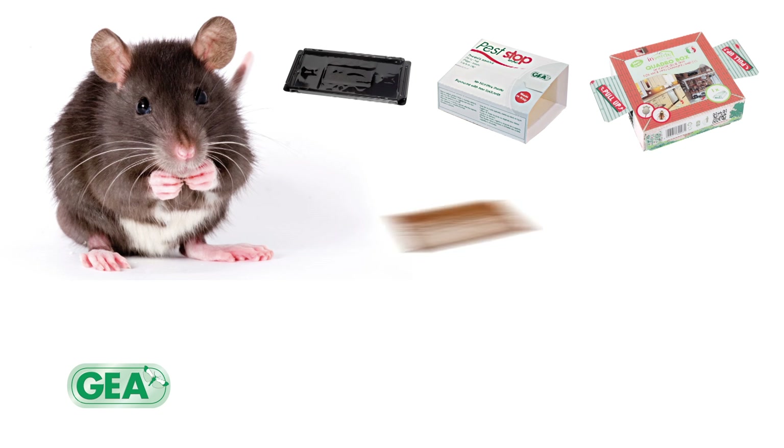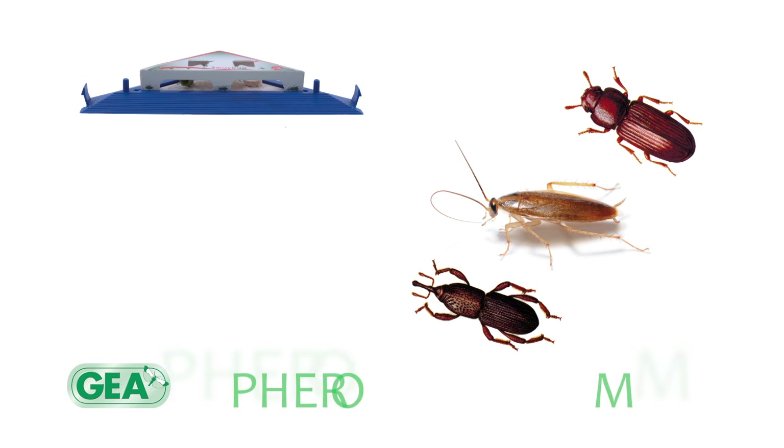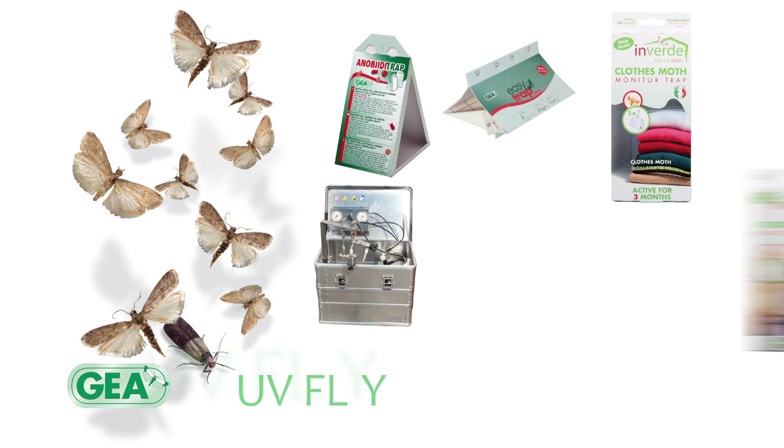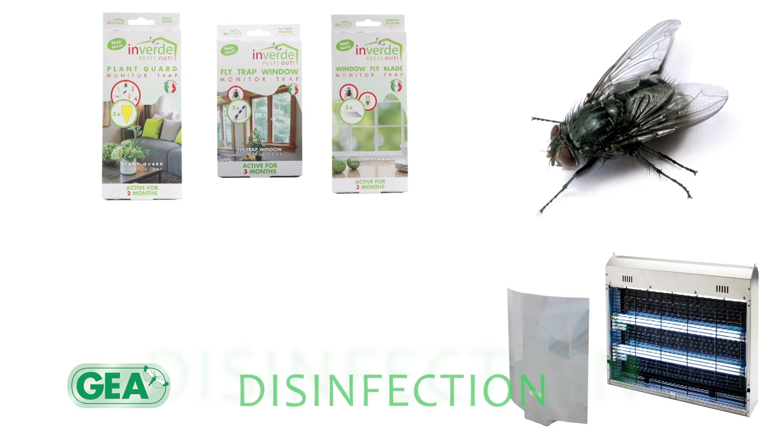J.R. designs and develops products such as pheromones, attractants, glue traps, UV fly colors for monitoring urban and food industry pests, as well as innovative pest control and disinfection machinery.